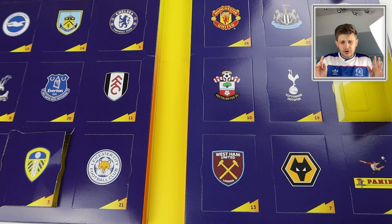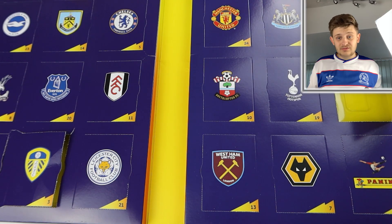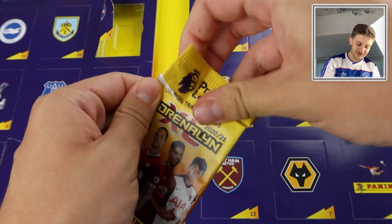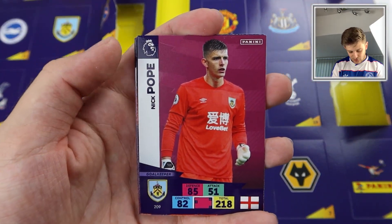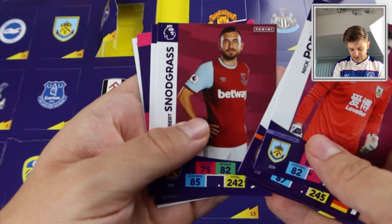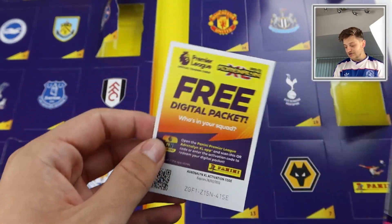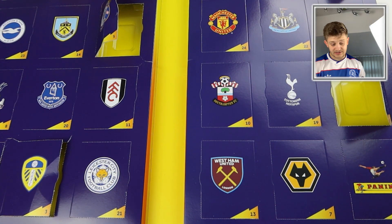I would 1,000,000% recommend this product. It's £20 — yes it might seem expensive, but you're getting 20 packs. Your kid will love it if you treat it like an Advent calendar. Door number five is the Chelsea badge, and there's a cheeky pack inside. We get Mesut Ozil, Oxlade-Chamberlain, Robert Snodgrass again, Pickford again, and Dan Byrne Hero card — only one insert in that pack, slightly disappointing, but still a new insert.